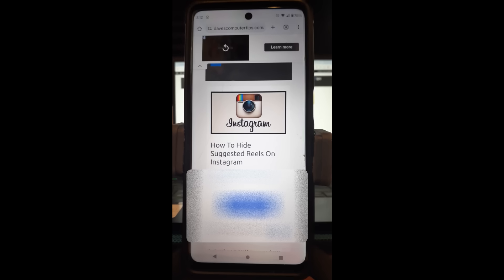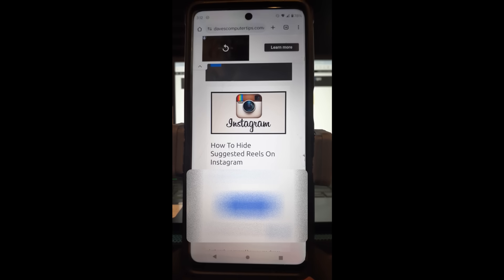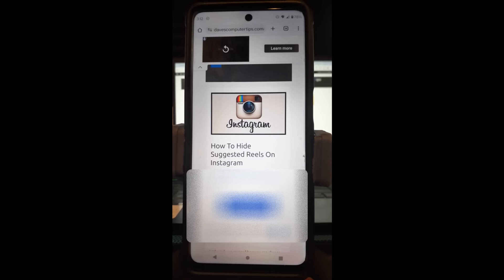Last week we did go over how to change Chrome appearance settings, so if you want to check that out, I have the link down below. And also I have an article on this one — How to Hide Suggested Reels — I'll put that link down below too, so if you want to go read the article, you can do that.